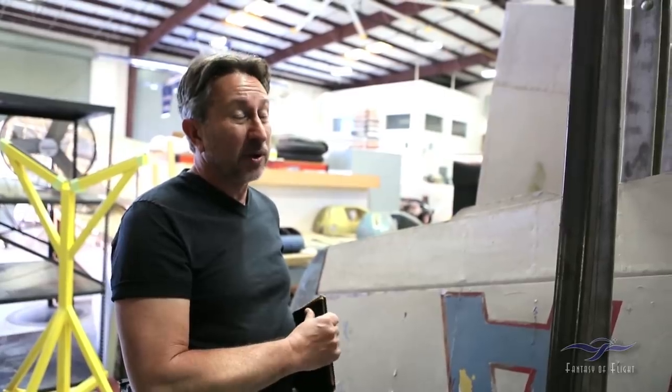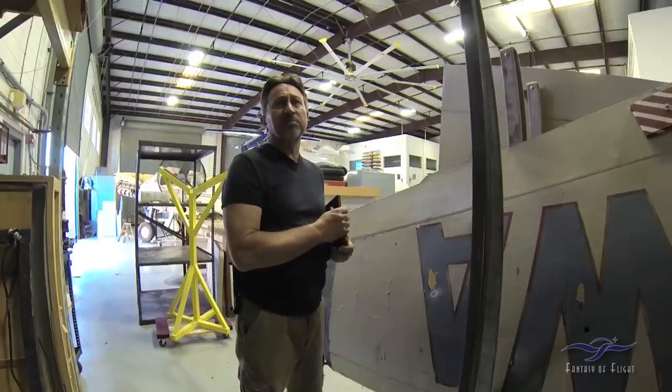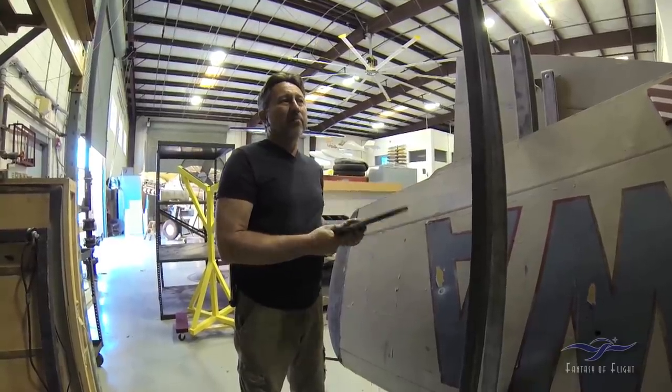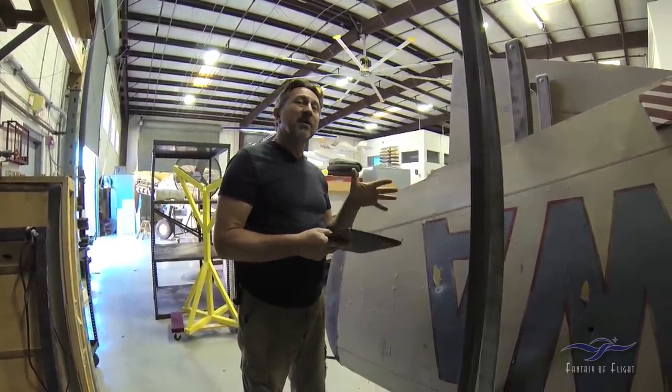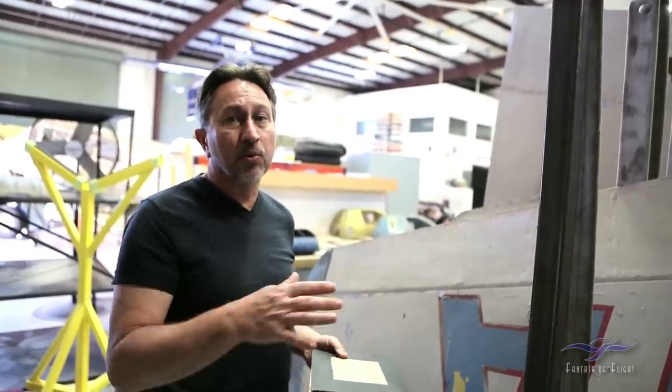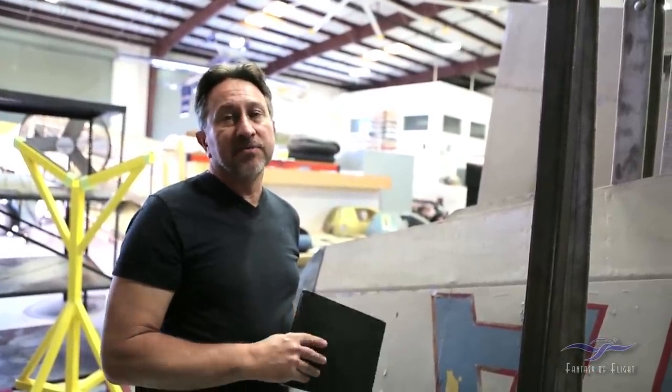So we think that is the original paint scheme. Now, are we going to go that route? Probably not. There are a few other 108s flying out there, including the Commemorative Air Force airplane, that is painted blue. There's one in Europe that's painted blue as well. Mr. Weeks is not crazy about that color. We talked about it, and it could be a clue as to maybe the way we're going for a paint scheme for this airplane.